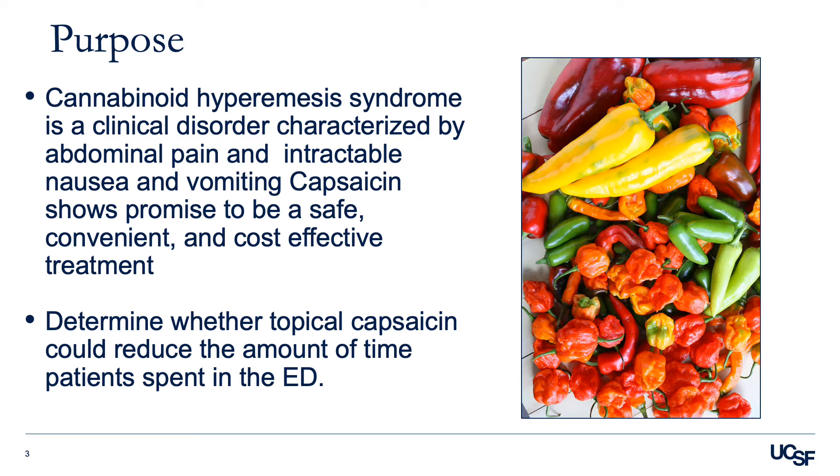Patients are typically given a variety of medications including analgesics, antiemetics, rehydration, and electrolyte repletion, but usually to little relief. However, topical capsaicin, which is the chemical compound found in chili peppers that makes them hot, has shown promise to be a safe, convenient, and cost-effective treatment in alleviating CHS symptoms.